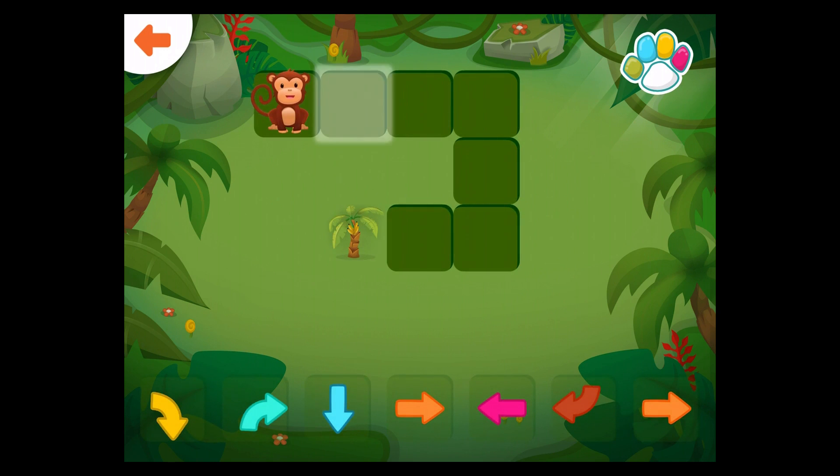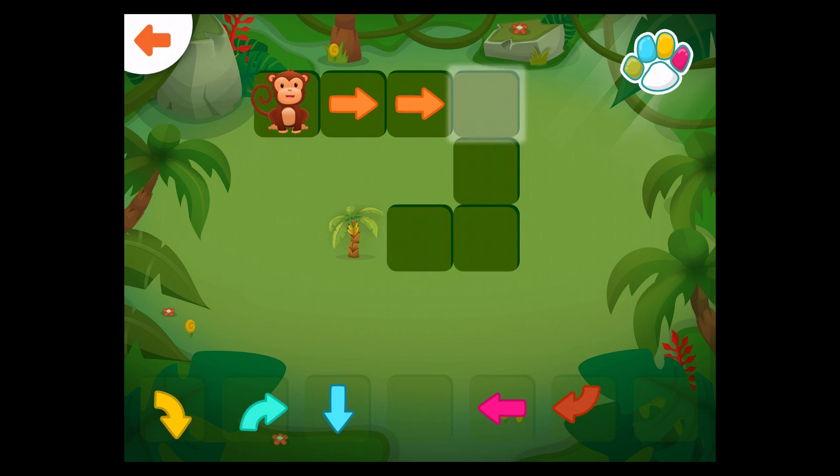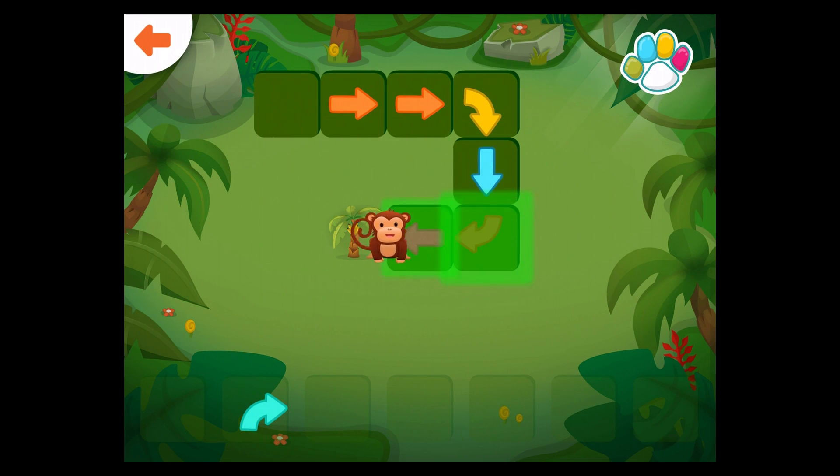Help the monkey get to the banana tree. Well done!